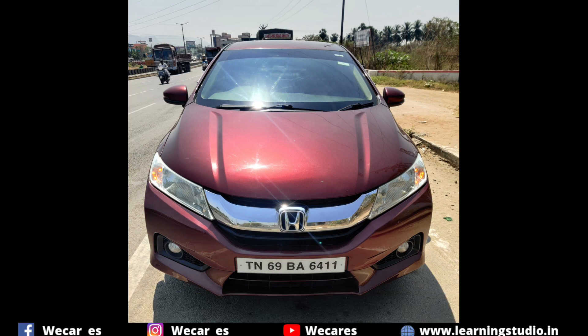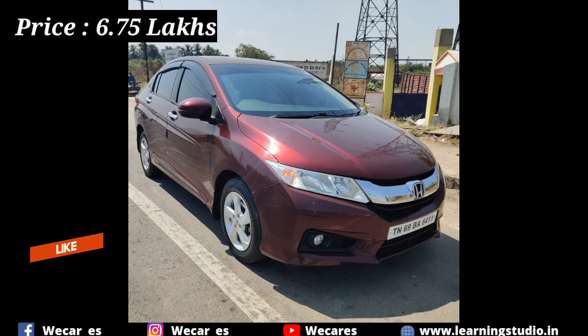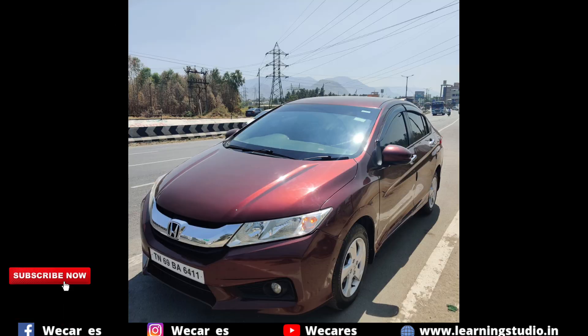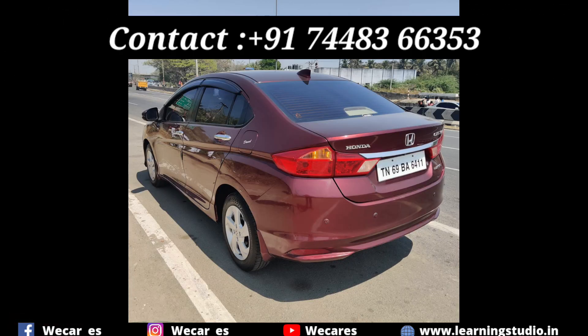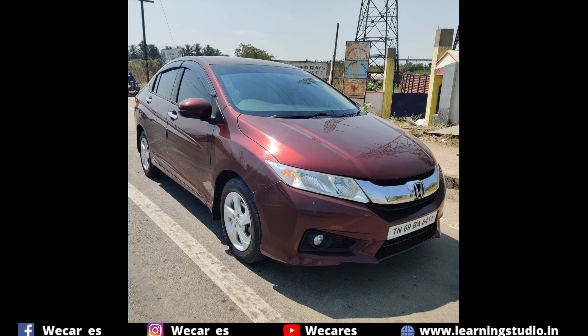The exterior is excellent. If you like this car, you can also negotiate the price — it is negotiable. You can contact the number in the description and video. If you are interested, please post in the comment box. Thanks for watching this video.